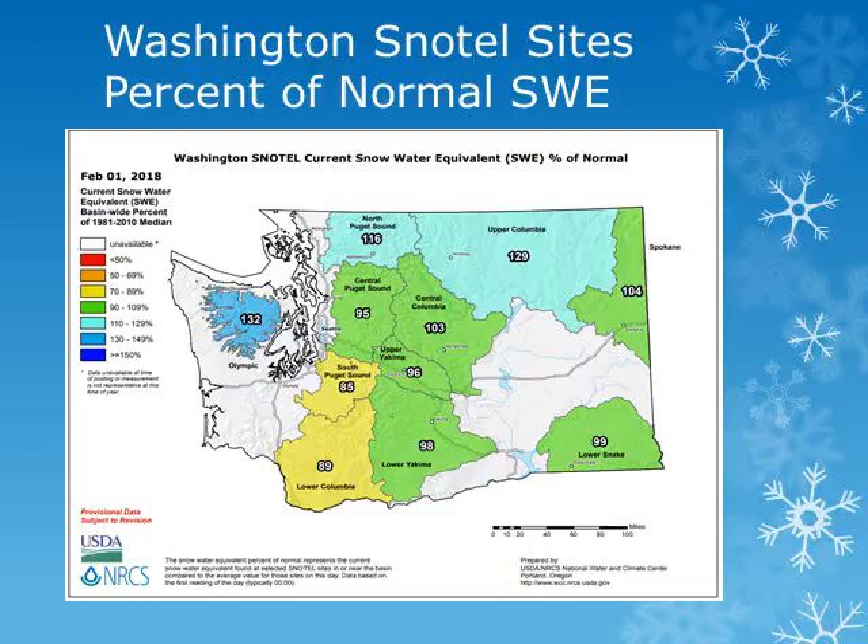This is a map of measurements of the snow water equivalent, or amount of water being held in the snowpack, as of February 1, 2018 for the basins across the state of Washington. From this map produced by the Natural Resource Conservation Service, amounts range from 95 to 100% of normal in the upper and lower Yakima basins. The lower Snake Basin was showing 99% of normal.